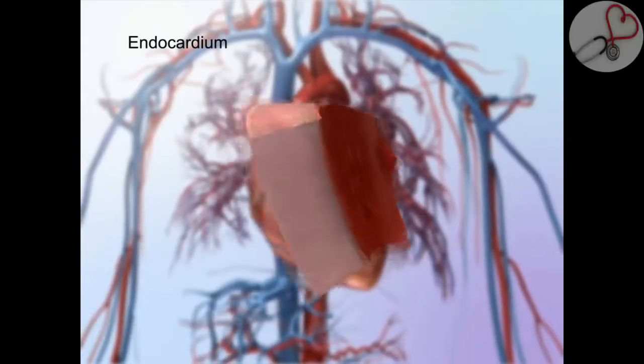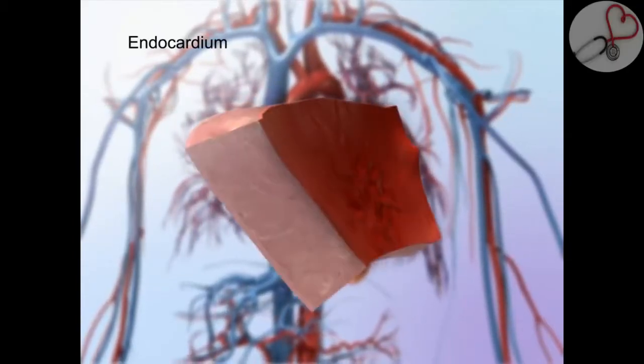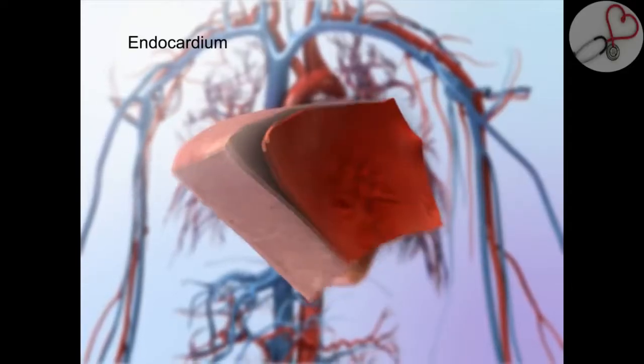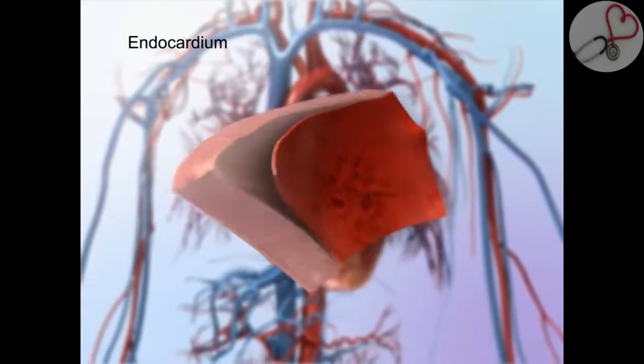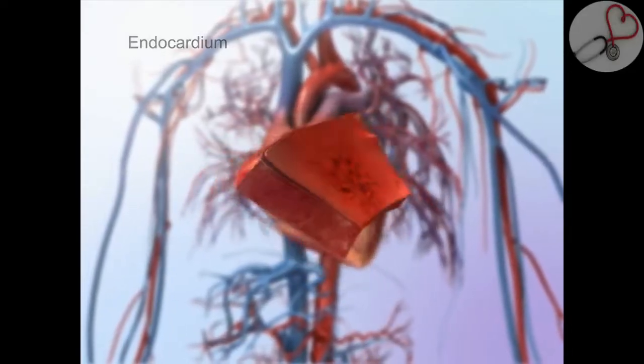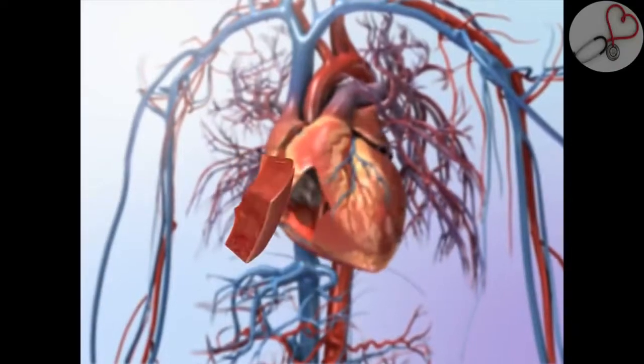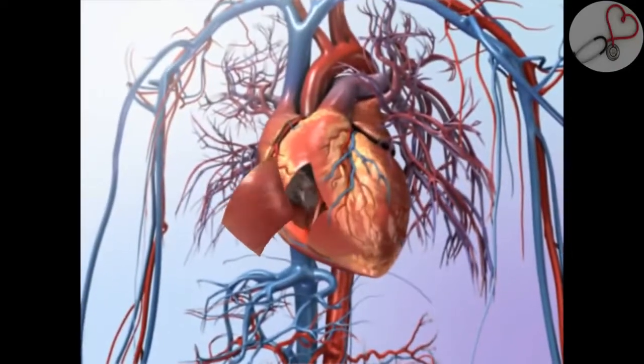Beneath the myocardium lies the endocardium, which forms the innermost layer of the heart wall. The endocardium lines the heart's internal structures and is continuous with the lining of blood vessels that attach to the heart. Together, these three layers of the heart wall aid contraction and relaxation as the heart beats.